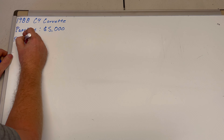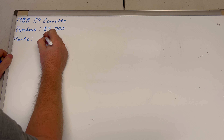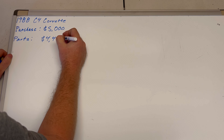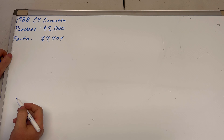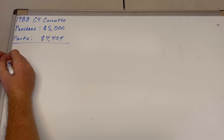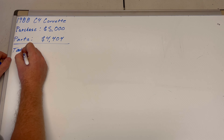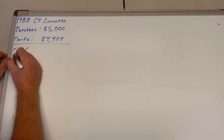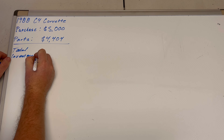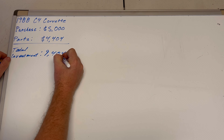Initial purchase price: five thousand dollars. Now let's talk about all of the parts I purchased for the car. All of those parts total four thousand four hundred and four dollars, giving me a total investment of nine thousand four hundred and four dollars.